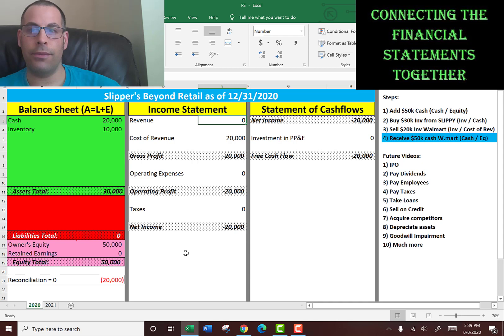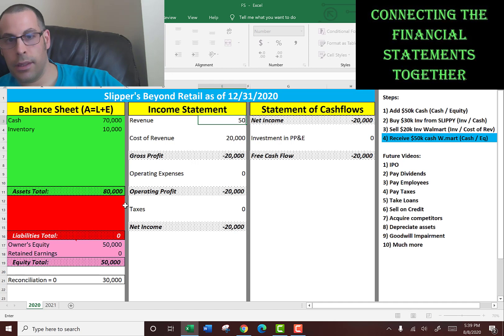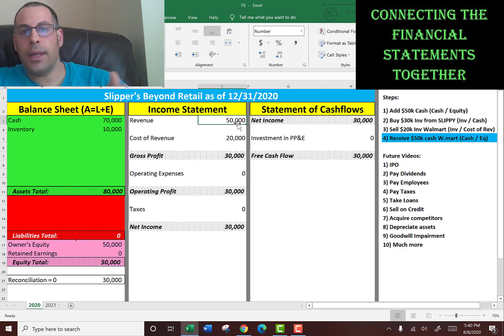The fourth step is we receive $50,000 of cash from Walmart because we sent them $20,000 of inventory. So the $50,000 of cash increases our cash balance on the balance sheet — so now it's $70,000. And we book revenue onto the income statement. You'll notice we have $30,000 off in our reconciliation. Looking at the income statement, we had revenue for the entire year of 2020 of $50,000.